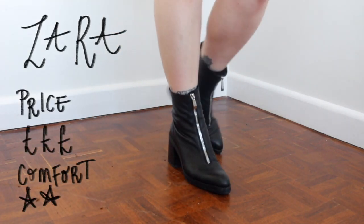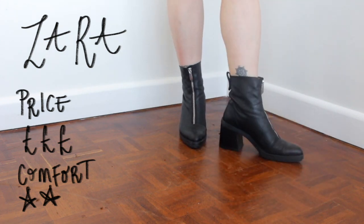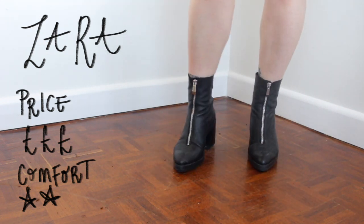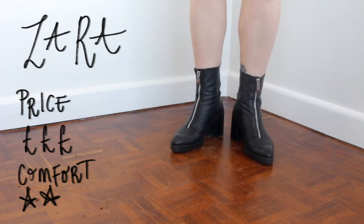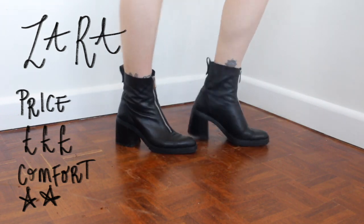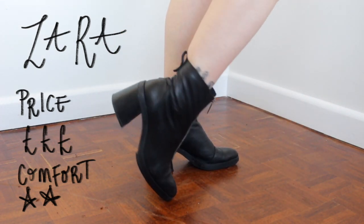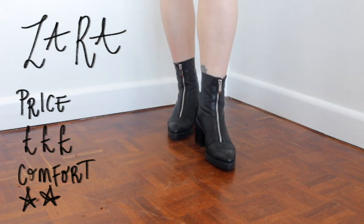This pair of boots by Zara is basically the more sophisticated version of the first pair from Pull & Bear. They are my version of a sock boot. I didn't want a tights-material boot but these are really ankle-hugging and slimming on the ankle, and these are definitely my favourite go-to going out boot.